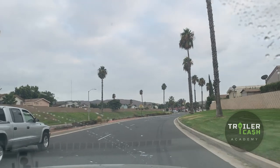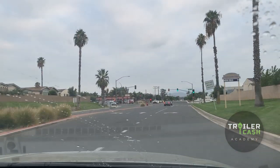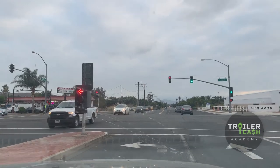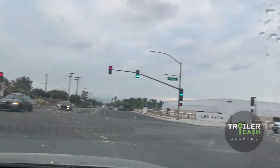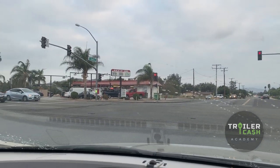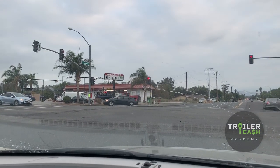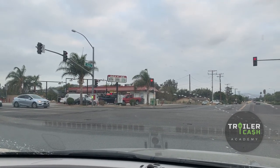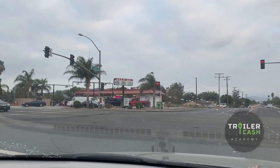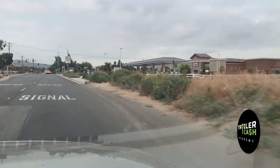Drive around the neighborhood and figure out what is around — are there gas stations, restaurants, stores that families are going to need? You want to make sure you're in a convenient location, close to the freeway and close to the different things that people actually want to be near. As you can see here, there's a small community college right across the way, which is really good — there are likely students who attend that school and also live in this park. There's also a small gas station nearby.